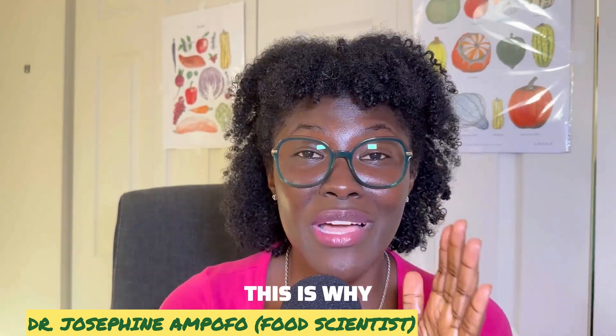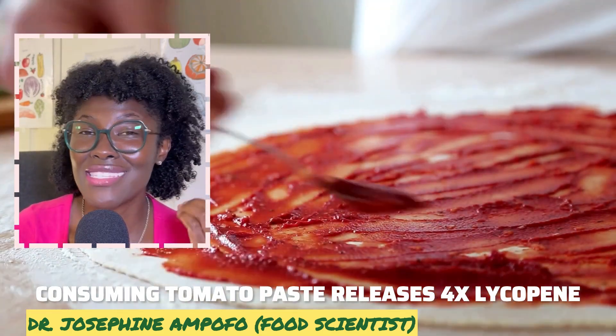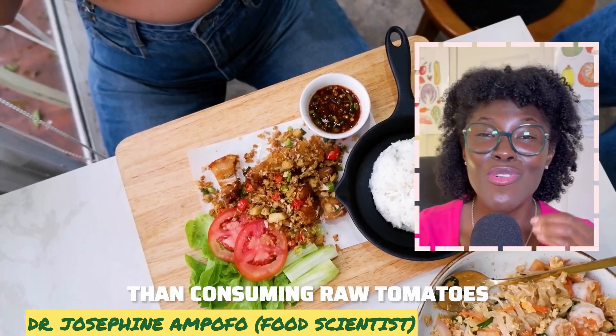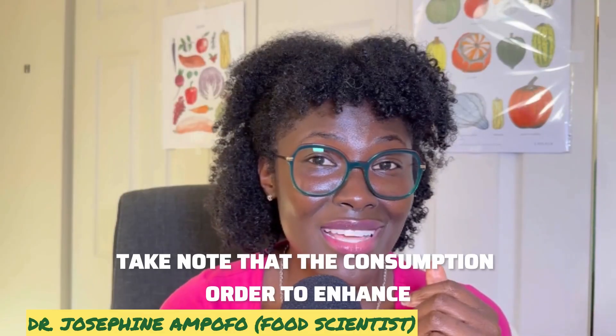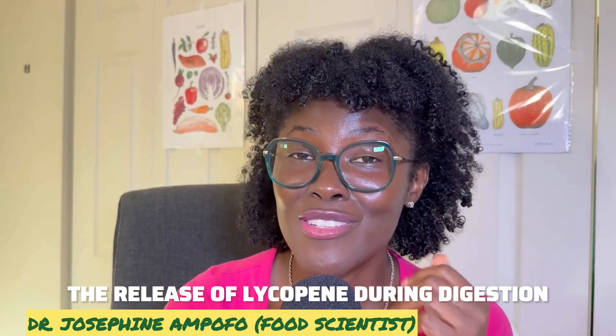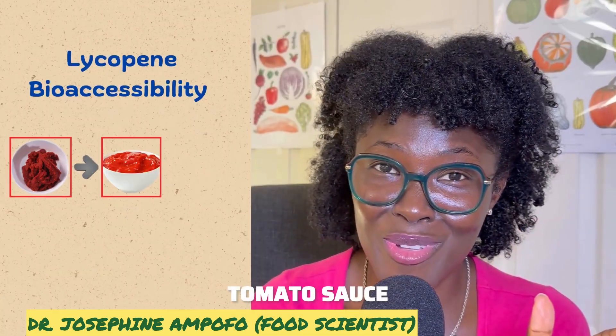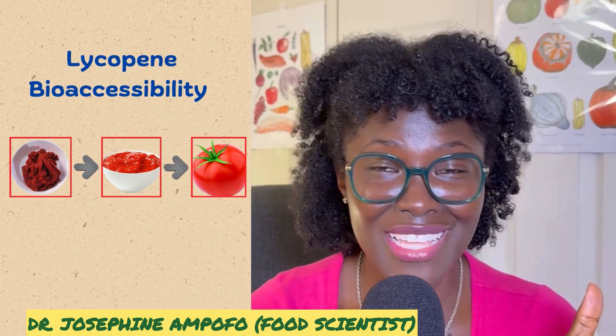This is why consuming tomato paste releases four times more lycopene than consuming raw tomatoes. The order for enhancing lycopene release during digestion is: tomato paste first, then tomato sauce, and then raw tomatoes.